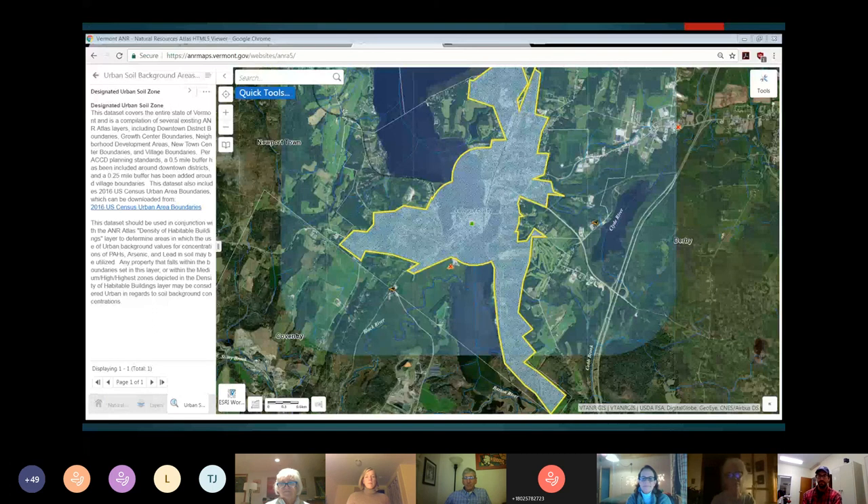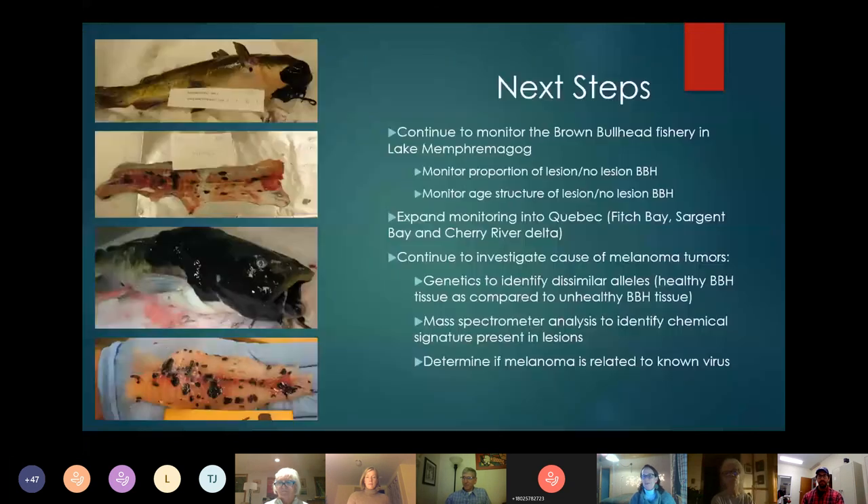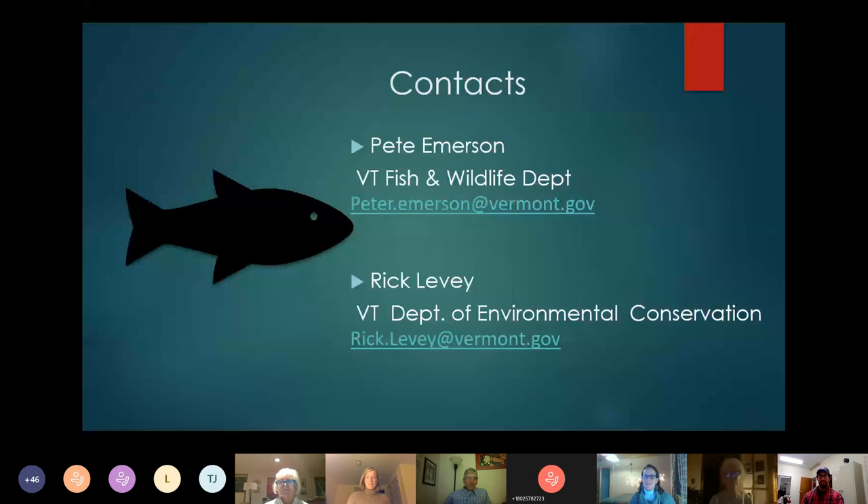Thank you all for making time to be part of this session this afternoon. I host a discussion about every other month. The next one is scheduled for February 23rd, and it's going to be focused on the agency's tools and rules for Vermonters looking to build a single family home or similar construction projects. Thank you to Pete and Rick for their great presentations and answers to so many questions, and wishing you all good health.